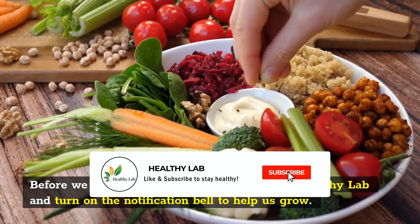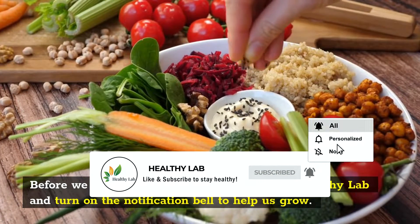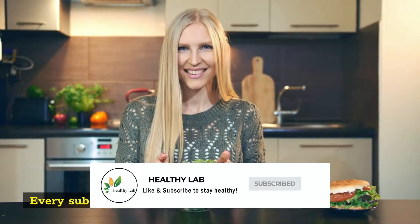Before we continue with the list, subscribe to Healthy Lab and turn on the notification bell to help us grow. Every subscriber is much appreciated.